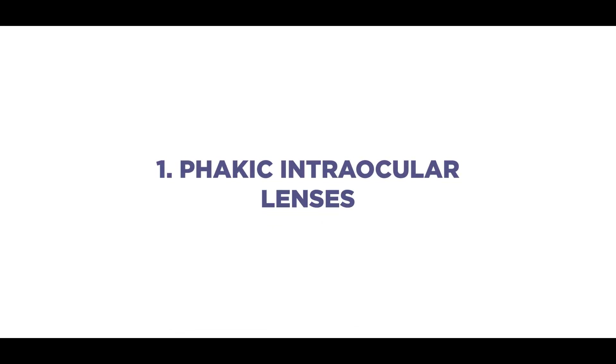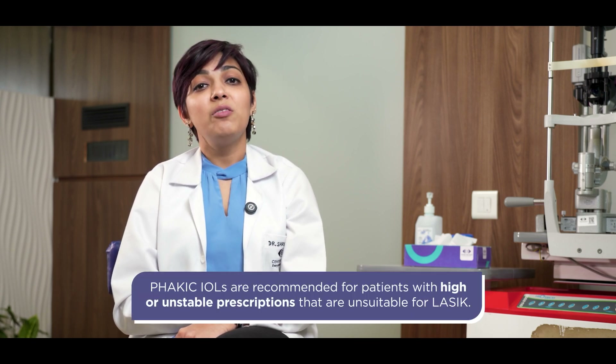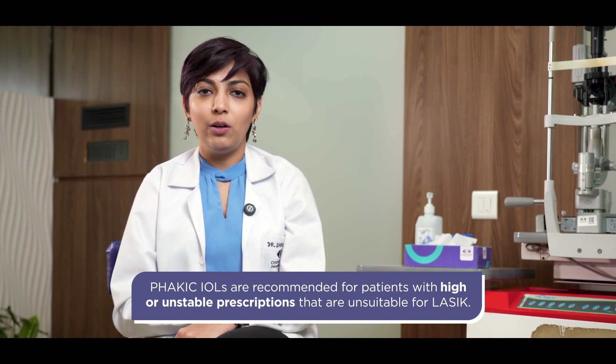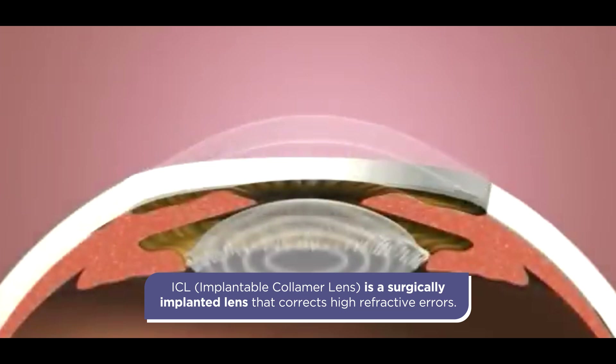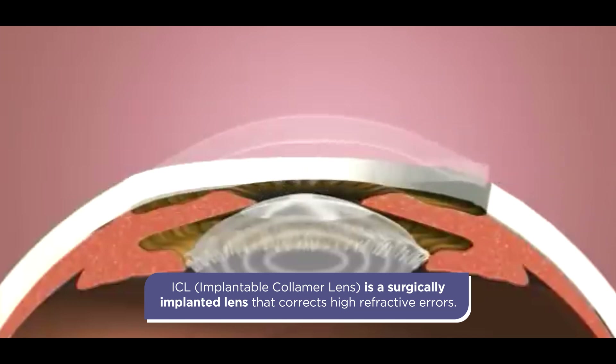Here we are going to discuss phakic IOLs and refractive lens exchange. If you are someone who has a very high number or is unfit to undergo any corneal-based laser refractive procedure, then an ICL is a great option — it is a very safe option. These are special lenses that are placed inside your eye over the natural lens in the very tiny space that is available.